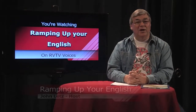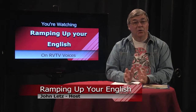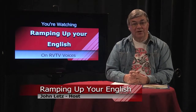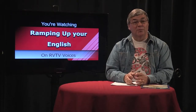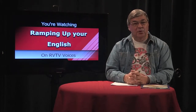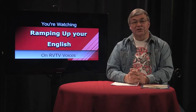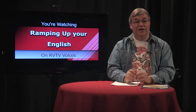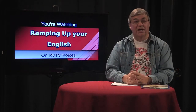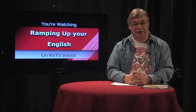Welcome to Ramping Up Your English, winner of the Southern Oregon Television Award for Program of the Year and the Award for Best Educational Program. I'm the host and producer, John Letts. Ramping Up Your English is an educational support program for intermediate English learners — a program for people from all language backgrounds and all ages. If you've already passed the beginning stages of learning English and want to reach higher levels of proficiency, this program is designed to meet your needs. We take a content-based approach to helping you reach higher levels of English proficiency.